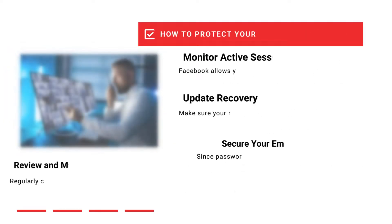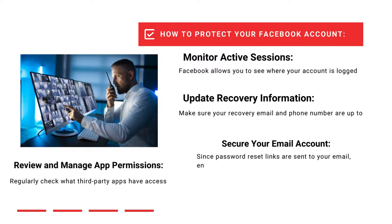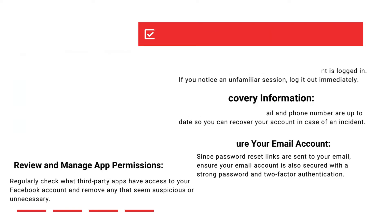Check where your account is logged in and log out of unfamiliar sessions. Keep your recovery email and phone number current to help recover your account if needed. Since password reset links go to your email, make sure your email account is protected with a strong password and two-factor verification. Regularly check which third-party apps have access to your Facebook account and remove any that seem suspicious or unnecessary.